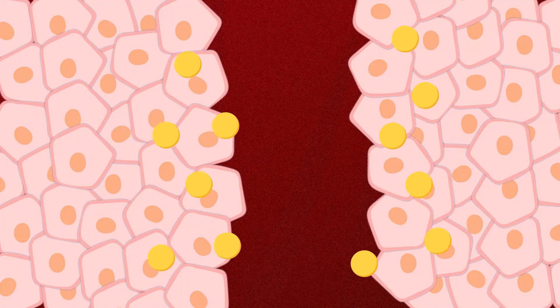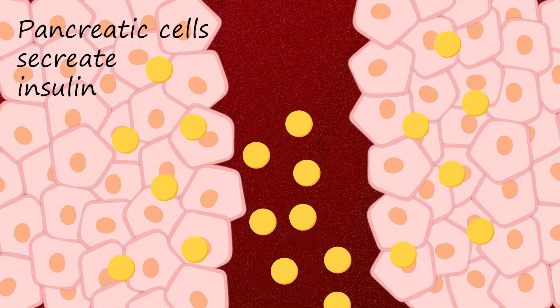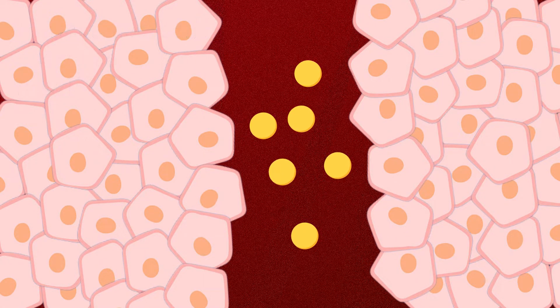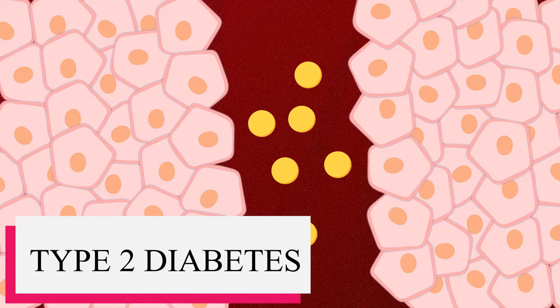To compensate for this lack of sensitivity, the body creates a larger amount of insulin until eventually the beta cells in the pancreas give up, and the affected individual cannot produce enough insulin to transport glucose into their cells, resulting in high blood sugar. It is often at this point that people receive the diagnosis of type 2 diabetes.